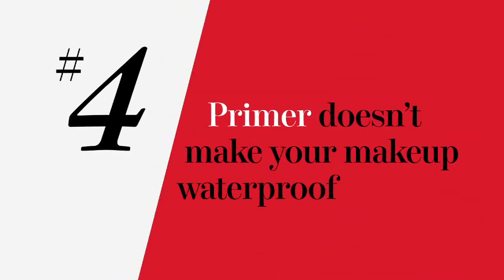Primer is awesome because it makes your makeup last, but it is not going to help if you dive into a pool or wear a sweaty mask — at that point, your makeup's coming off.